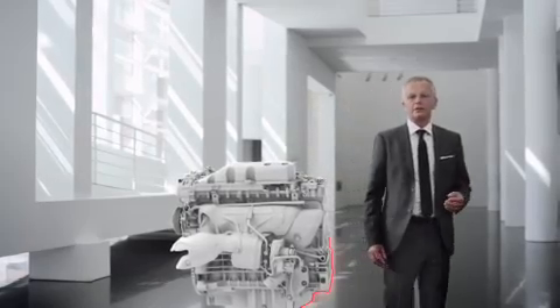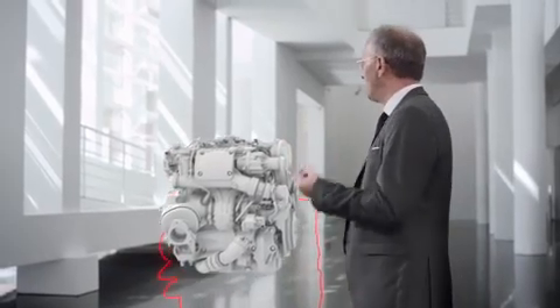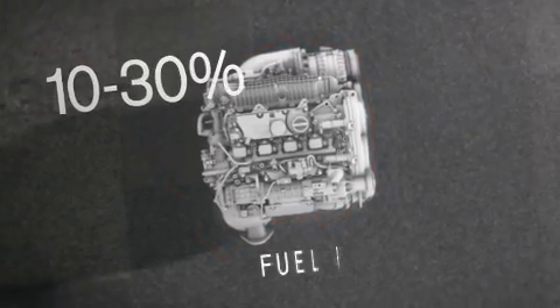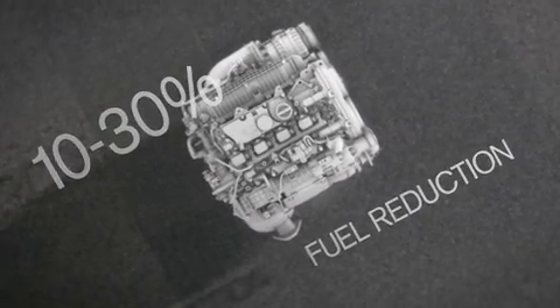Compared to a six-cylinder engine, the four-cylinder Drive-E engines offer a massive reduction in weight and size. For the customer, this means a high-performance engine but with improved fuel economy and considerably reduced emissions.